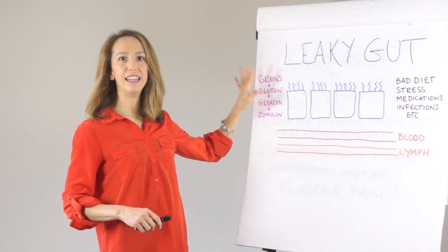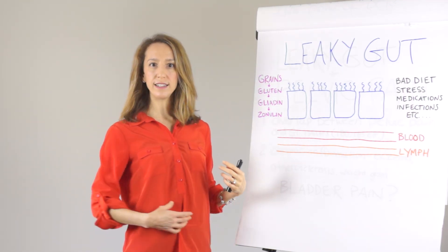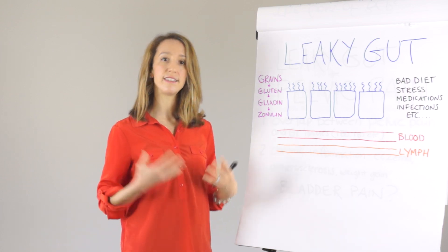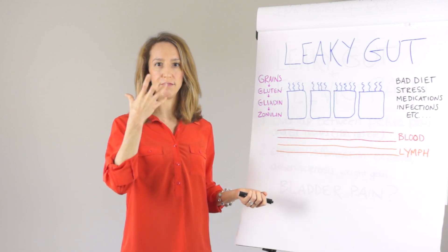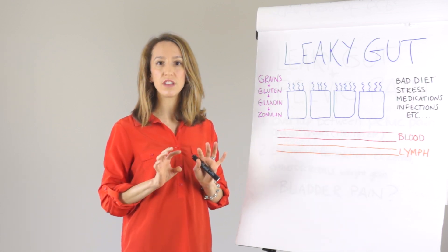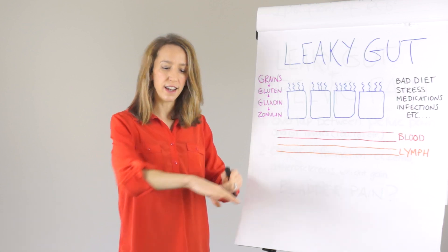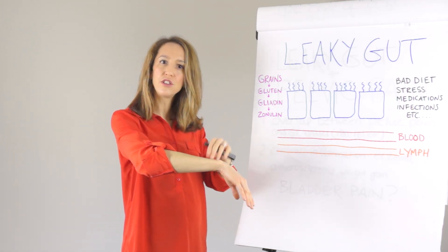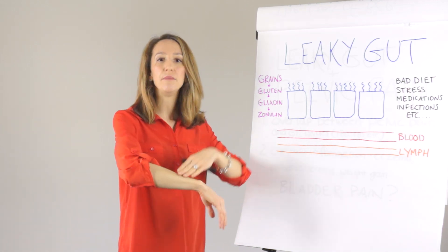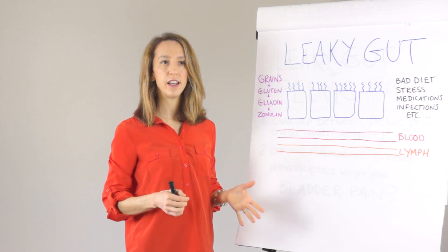So first, let's talk leaky gut. Your intestines, your small intestines, are lined — they're kind of like a skin on the inside, because technically when you eat food and bring it into your body, any toxins or bacteria that you bring in with it are technically outside of your body. The gut is like the internal skin that protects you and allows only certain things through, just like your skin allows some things into your bloodstream while keeping other things out. And that's the role of the lining of the gut.